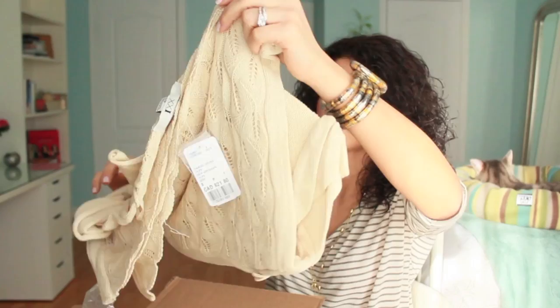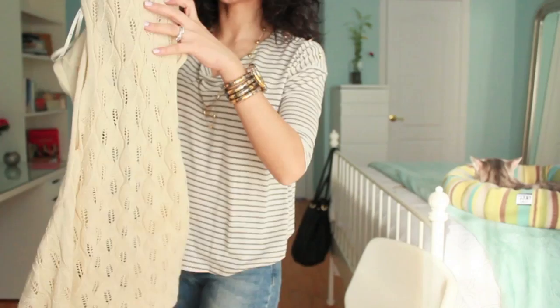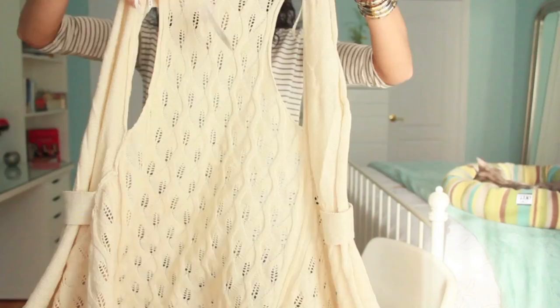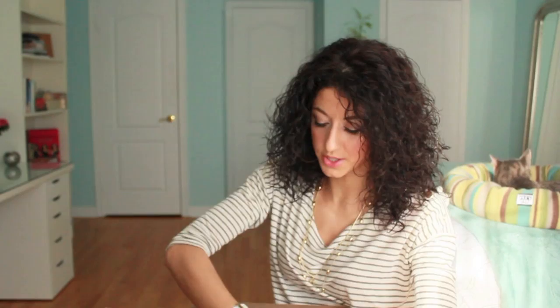The last clothing item from Forever 21 is a vest. It's a great layering piece — I love the little details and the pattern in the back. You can wear it with leggings, shorts, jeans, or whatever. This was also $21.80.